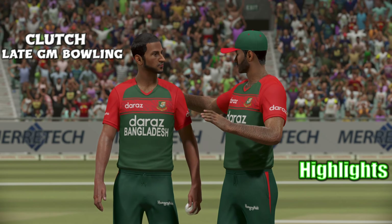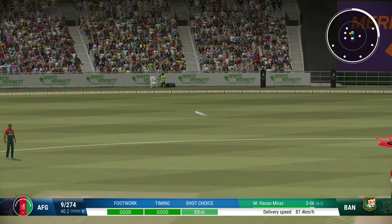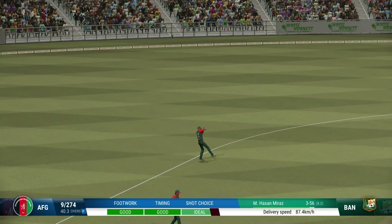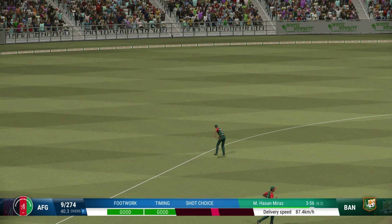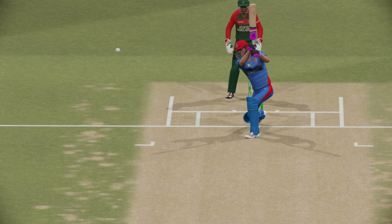Lovely timing — will this one go to the fence? Got all of it — and that's six! Lovely shot, got all of it — you can see how good this player is.